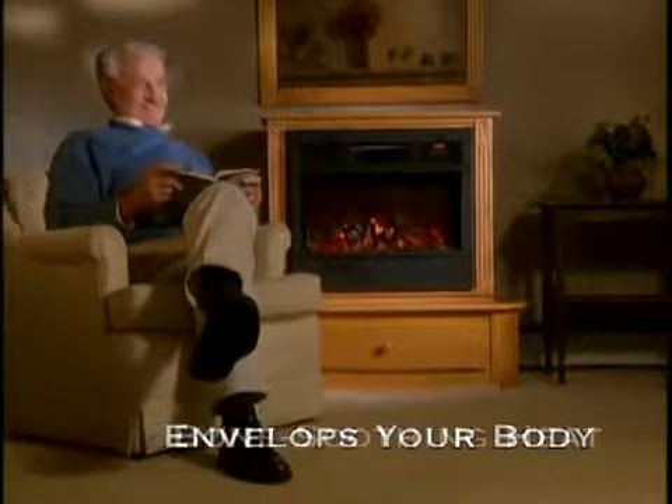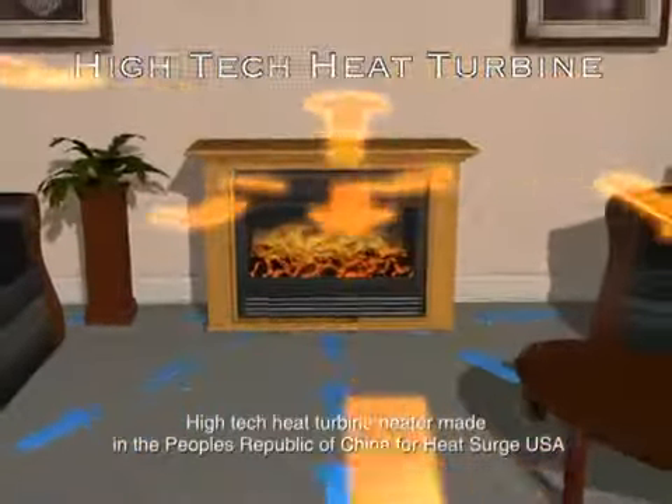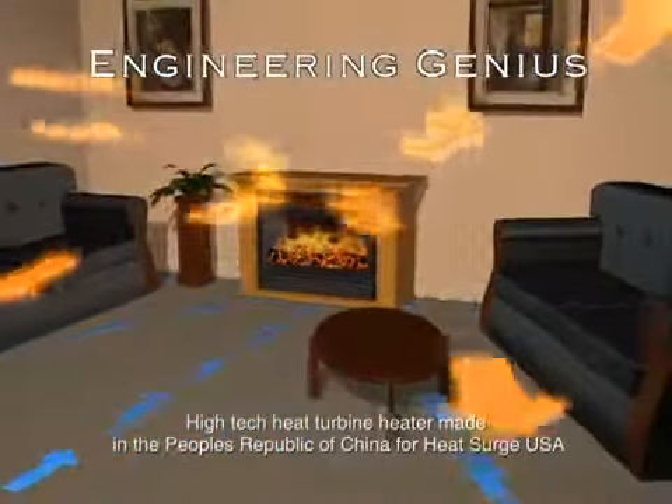Heat Surge envelops your body in a safe, cozy cocoon of bone-soothing heat. A built-in high-tech heat turbine forces hot air into the room — a true work of engineering genius.